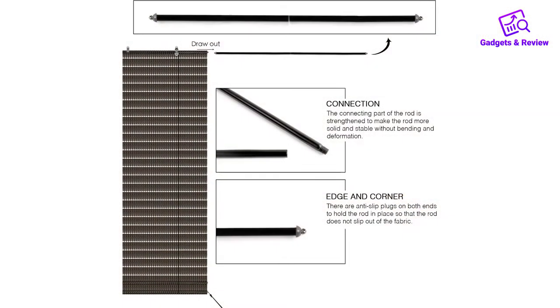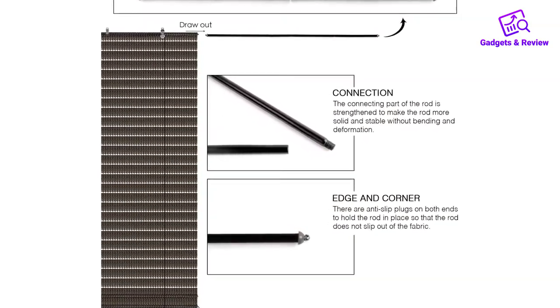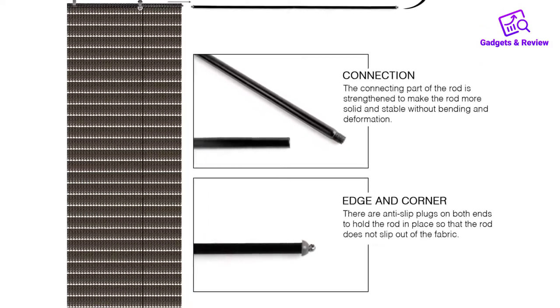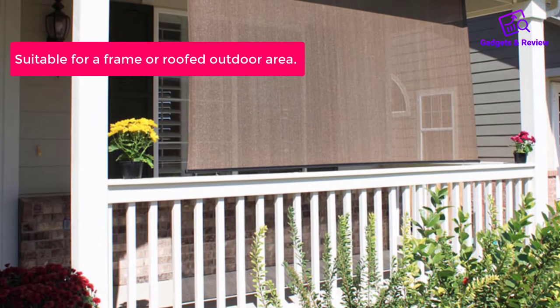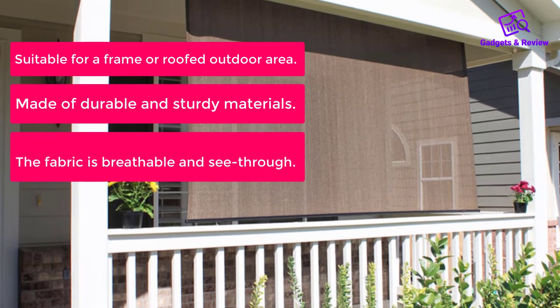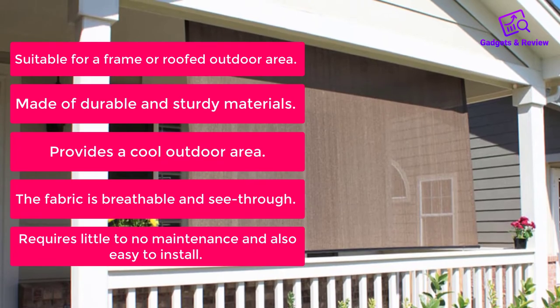Perfect for providing shade and privacy for the pergola, porch, gazebo, balcony, pet kennels, carports, window frames, window doors, deck, backyard, garden, patio, or sideway. Keep your enjoyment spaces cool during the heat of the day. What do we like? Suitable for a frame or roofed outdoor area. Made of durable and sturdy materials. Provides a cool outdoor area. The fabric is breathable and see-through. Requires little to no maintenance and is easy to install.